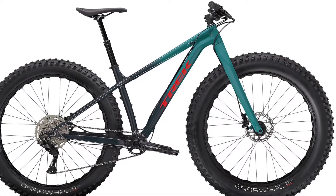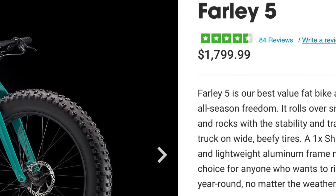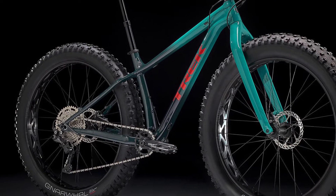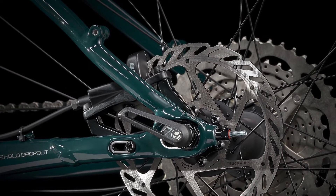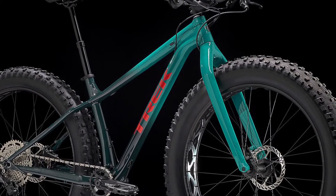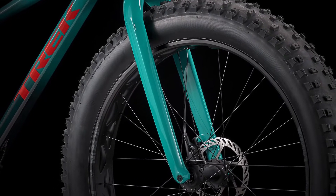First, we have the Trek Farley 5. At $1,799.99, the Trek Farley 5 sits right in the middle for price. Trek's Alpha Platinum aluminum frame has internal cable routing for the derailleur cable and dropper post cable, rack mounts, as well as a 197mm by 12mm adjustable dropout. This lets you fine-tune the bike's geometry and opt for a single-speed drivetrain. A Bontrager Haru carbon fork with a 15x150mm thru-axle can be found up front.